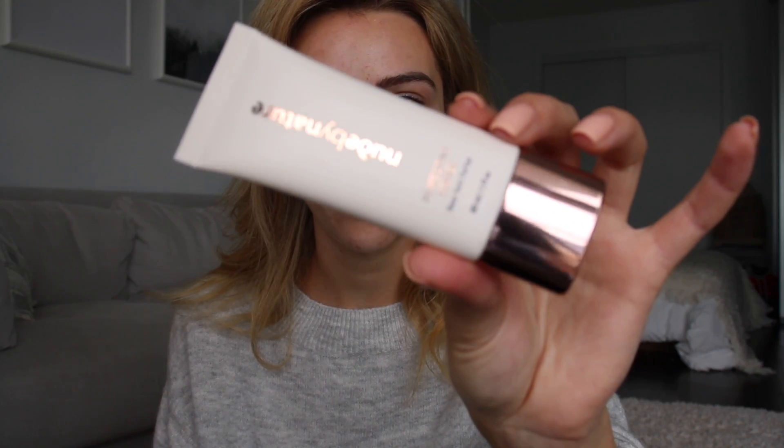So as you can see, my face has broken out a little bit from traveling, which I think is actually good for this video because you will be able to see how well it covers. So I'm starting off with the Perfecting Primer. It smells kind of like flowers, really fresh, and it just feels like a moisturizer. I'm just going to work that into my face.